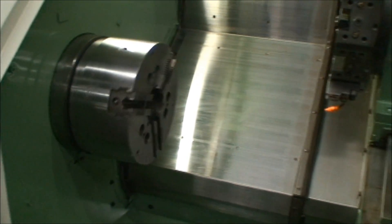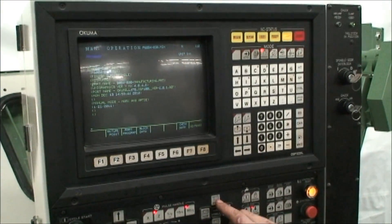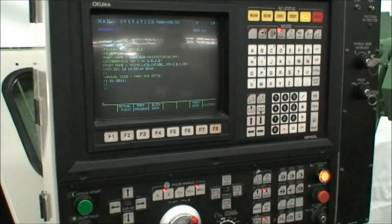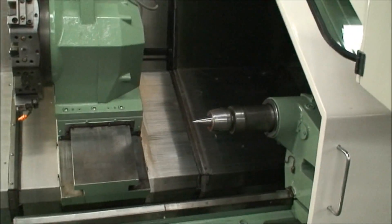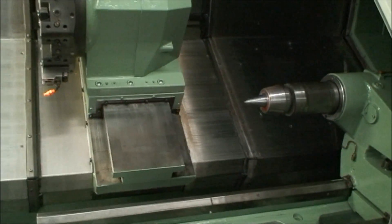It's equipped with the Akuma OSP 5020L CNC control with color screen. The Z-axis ball screw on this machine was replaced — the screw and the nut — in 2010.